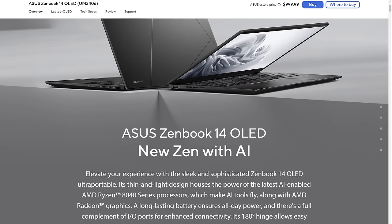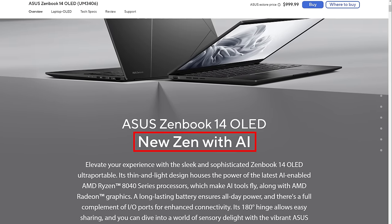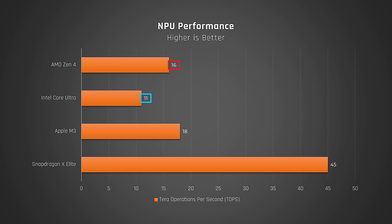AI performance — right now, running AI tasks on a laptop itself is mostly marketing hype and to be honest, I'm getting pretty sick of covering it. If you do care about these processors' NPU performance though, it's on screen right now.